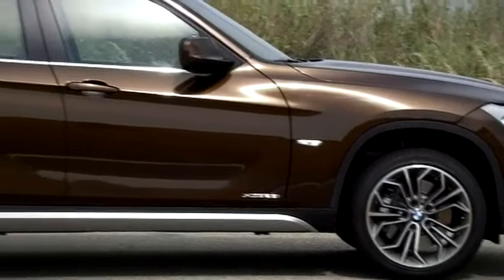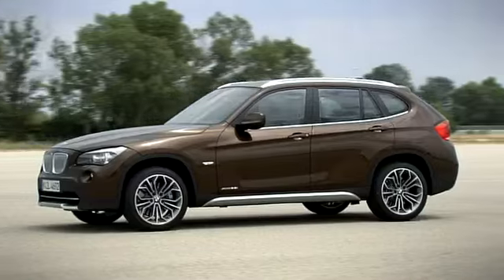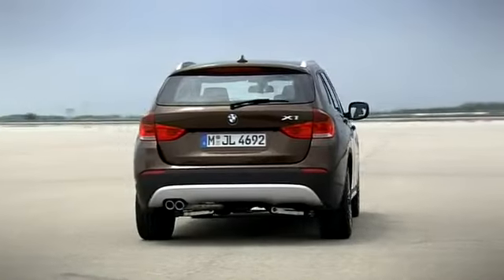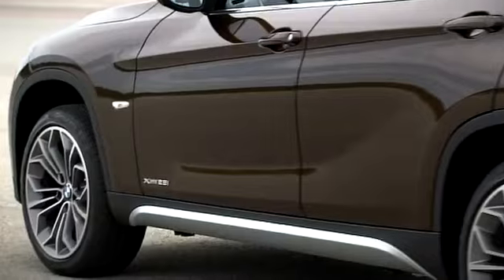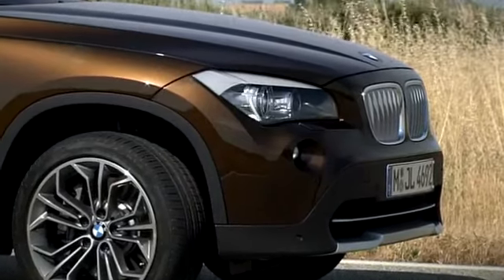At almost four and a half meters in total length, the BMW X1 is relatively short. But viewed from any angle, its compact body dimensions do nothing to undermine its clear identity as a BMW X model. Its angular wheel arches, generous ground clearance and upright BMW kidney grill give it an air of solidity.